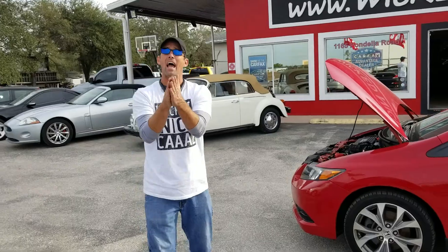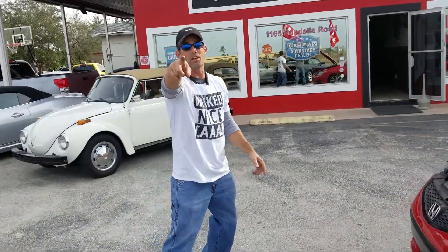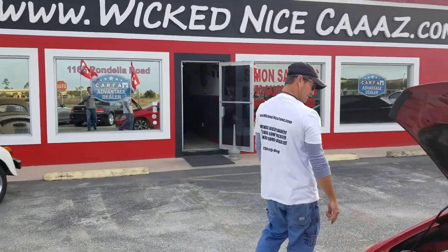It's all here, kid. Listen — Wicked Nice Cars dot com. There's Matt, and a Merry Christmas, guys!